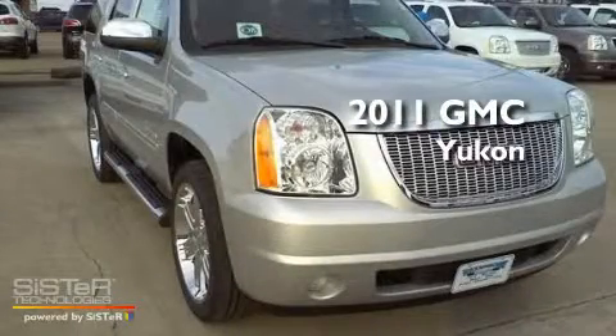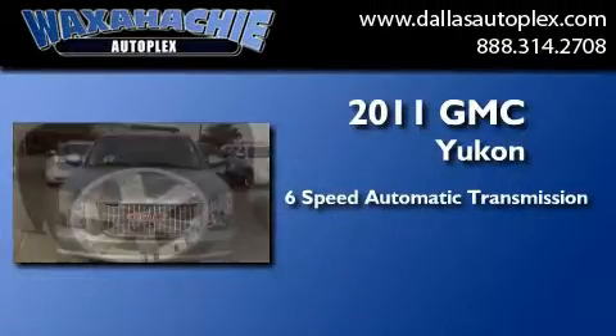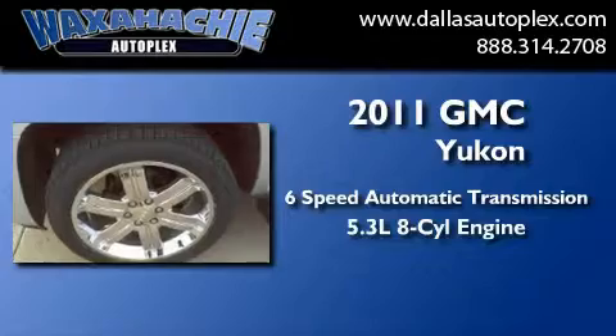This is a brand new 2011 GMC Yukon. This SUV has a 6-speed automatic transmission and a 5.3-liter V8.